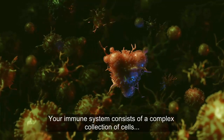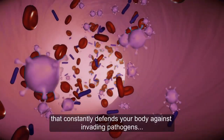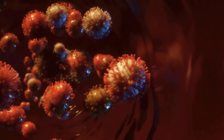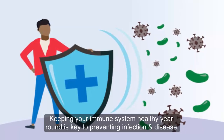Your immune system consists of a complex collection of cells, processes, and chemicals that constantly defend your body against invading pathogens, including viruses, toxins, and bacteria. Keeping your immune system healthy year-round is key to preventing infection and disease.